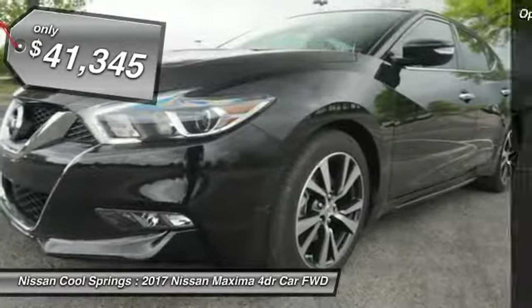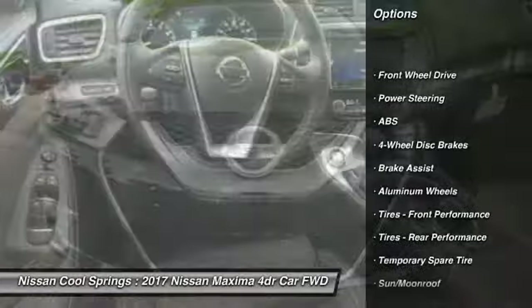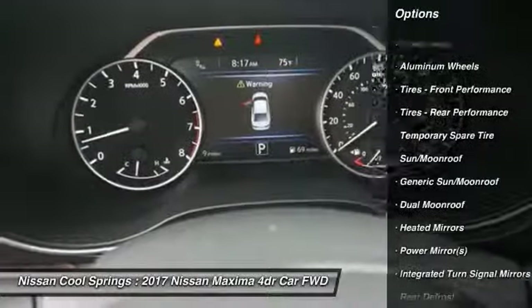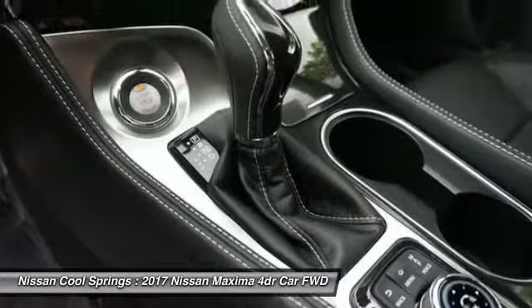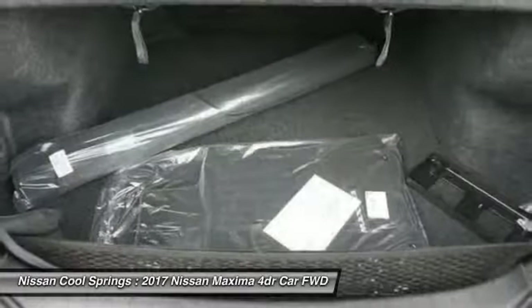Here are some of this vehicle's great options: keyless entry, anti-lock braking system, power passenger seat, steering wheel audio controls, leather-wrapped steering wheel, Bluetooth, adjustable steering wheel, power steering, four-wheel disc brakes, and keyless start.